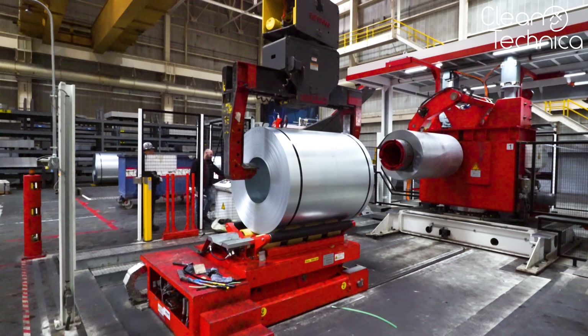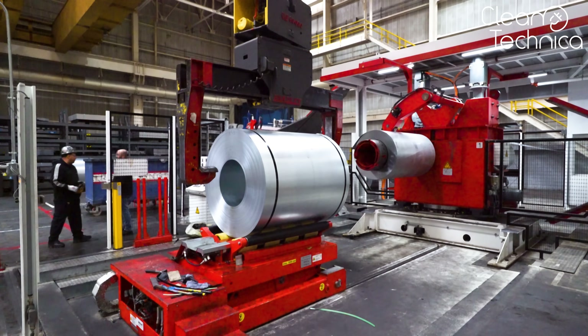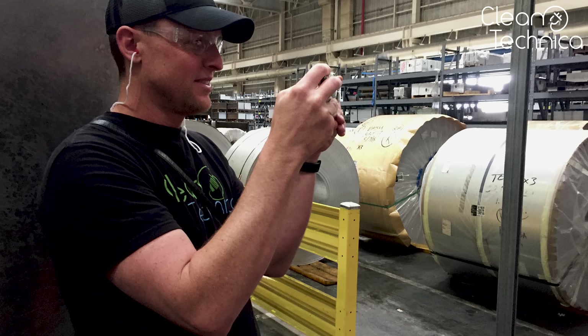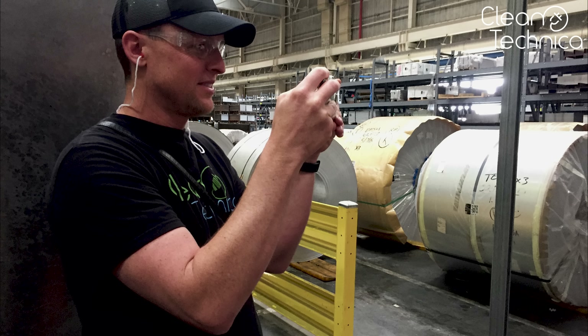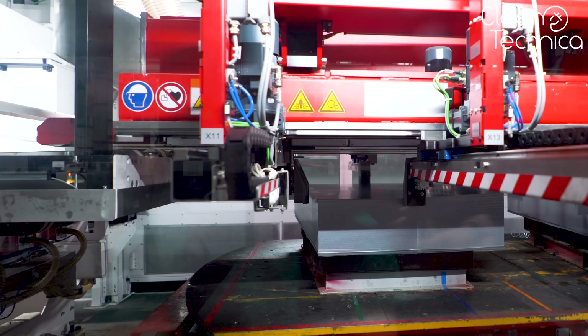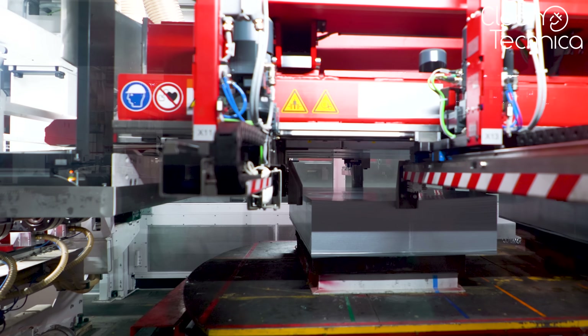It starts in the press center — and no, not for the media, a metal press center. Rolls of aluminum are delivered to the factory. From what we could see, there were at least 30 of them, just waiting to be used. This roll then unrolls into the machine, where it is being cut to fit the required size at that moment.